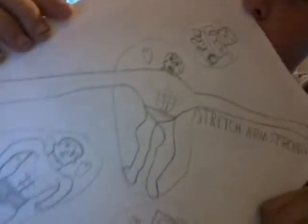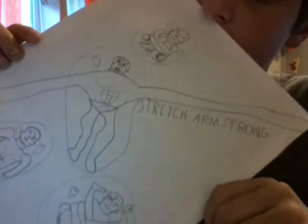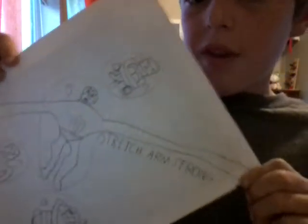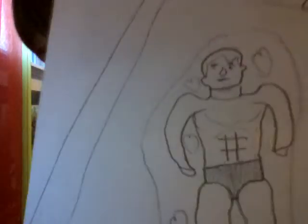This one I finished. The Cap Toys one I haven't. So I have this big main one of Stretch Armstrong with his arm stretched out, and it says 'Stretch Armstrong.' I drew another one of him in one of his poses that you can put him into — like, the box shows a bunch of them. And then I drew that one, which I really like.